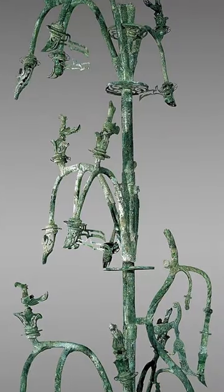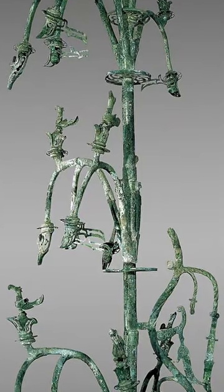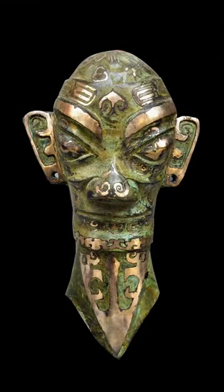Bronze and gold masks are among the important artifacts found in the ruins. The altar is divided into three tiers by two platforms.